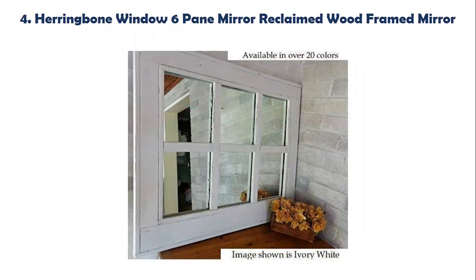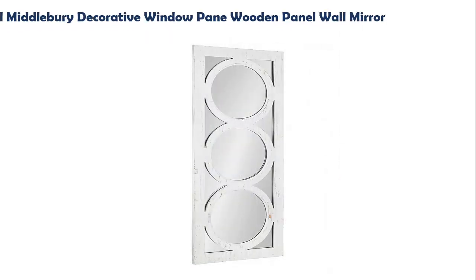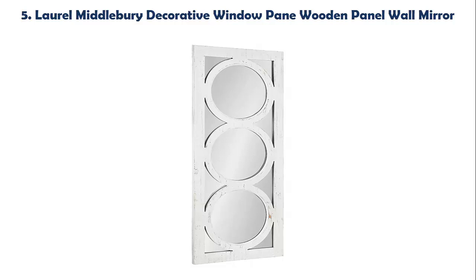Our list at number 4: Herringbone Window 6 Pane Mirror Reclaimed Wood Framed Mirror. The Renew Decor Herringbone Wood Framed 6 Pane Window Mirrors were inspired from the old wooden window sashes from my childhood home. The frame is constructed from solid wood parts that are hand-painted, distressed and carefully assembled to create a unique design.